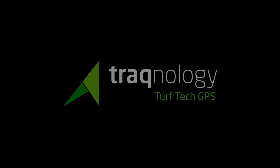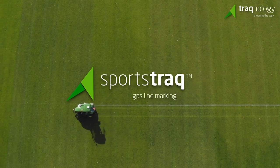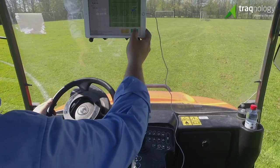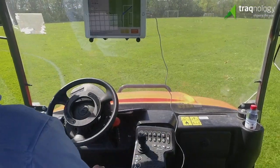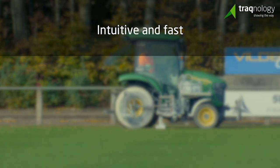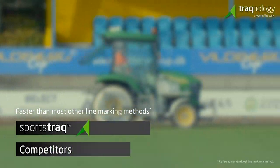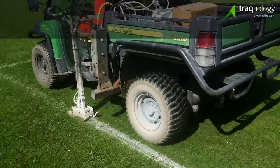Tracknology is changing the face of athletic field maintenance with SportsTrack. SportsTrack is the first and only iPad driven GPS auto steering and line marking product, developed specifically for the athletic field market with scalability and high productivity in mind, in order to save you time.